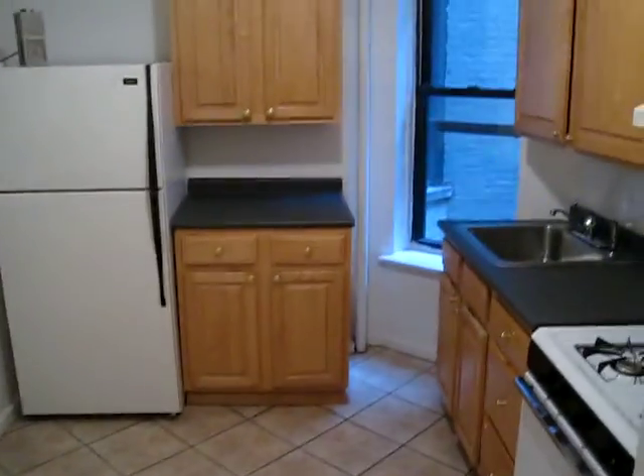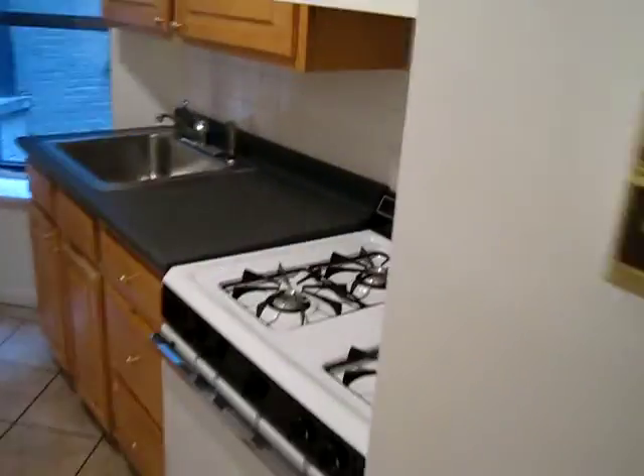And over here, we have a big eating kitchen with a window. Nice stove, good appliances.